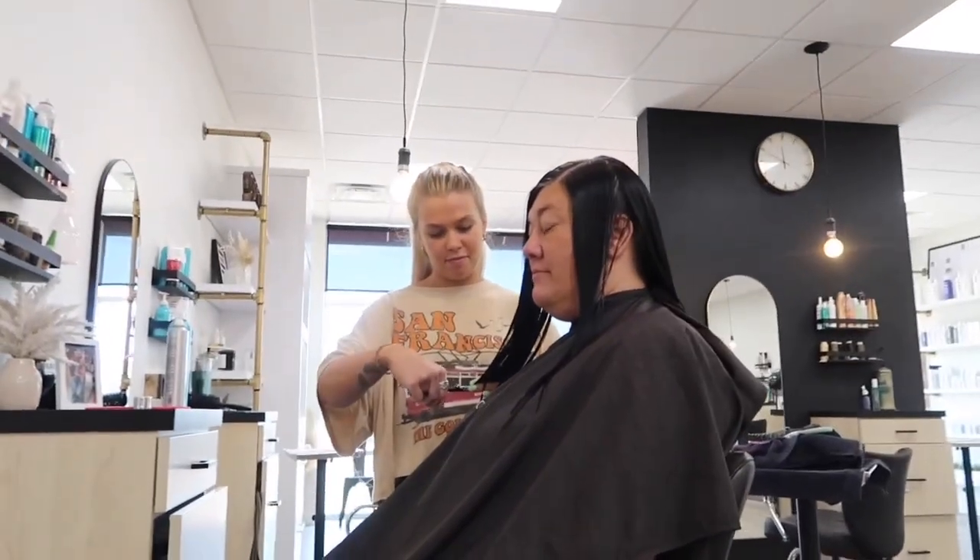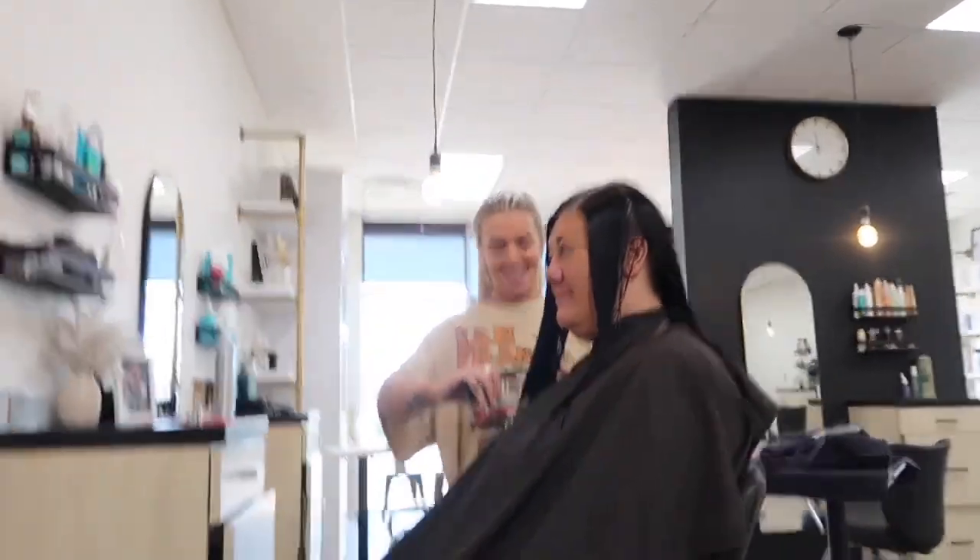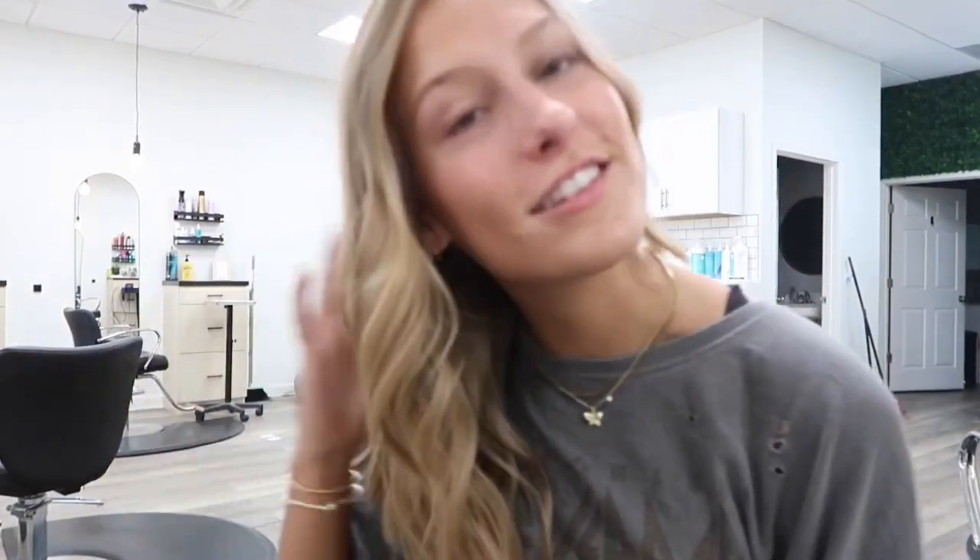Mom is getting her hair choppity chopped by Heihei. Say hi, Heihei! She already did my hair — I was going to record it but oh well. Here it is — just a nice trim. It looks good and healthy now. That's literally it; we're just chilling, doing hair things.